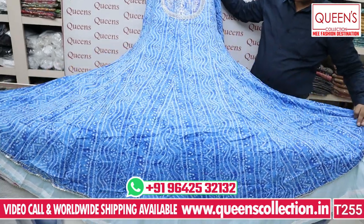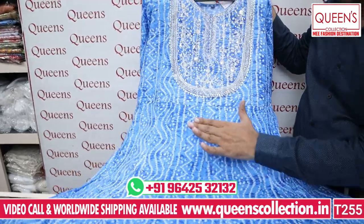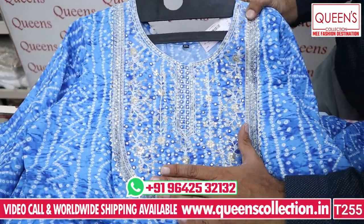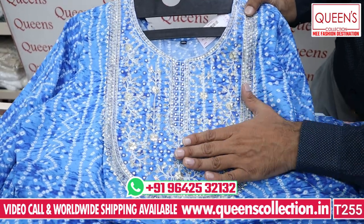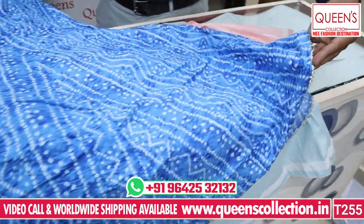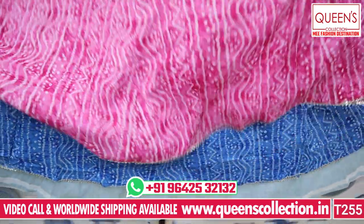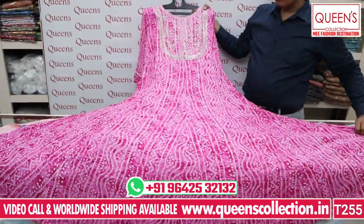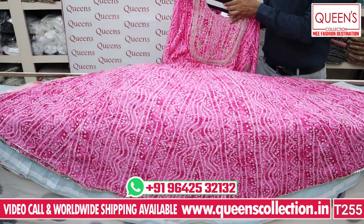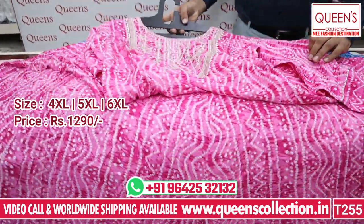There is a very ultimate and very nice blue color — it looks very nice. There is nice sequence working and emerald pattern. It also has gottapati border and pink color — rani pink color. They look very bright and very nice. The price range is only 1290, and 4XL to 6XL sizes are available.